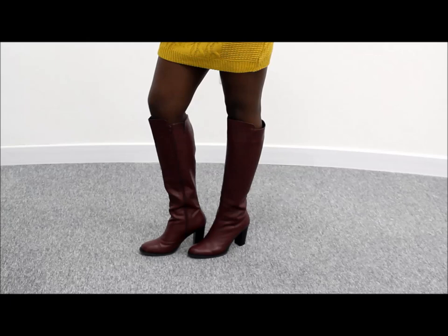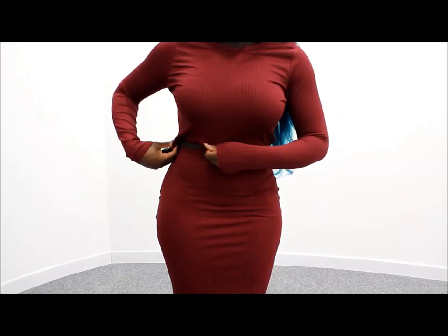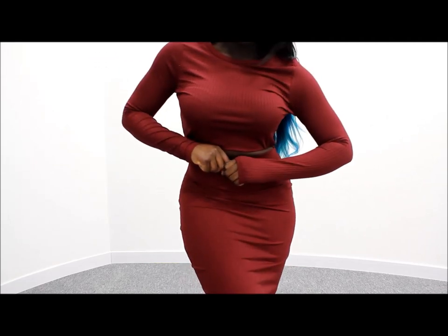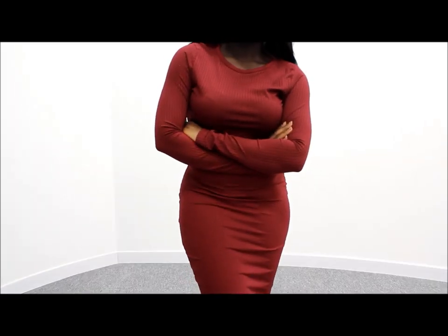I got these maroon knee-high boots from Dorothy Perkins. I also got this maroon or wine red two-piece from Miss Gaiden and I just really liked it because it's warm and it can be casual or dressed up as well.